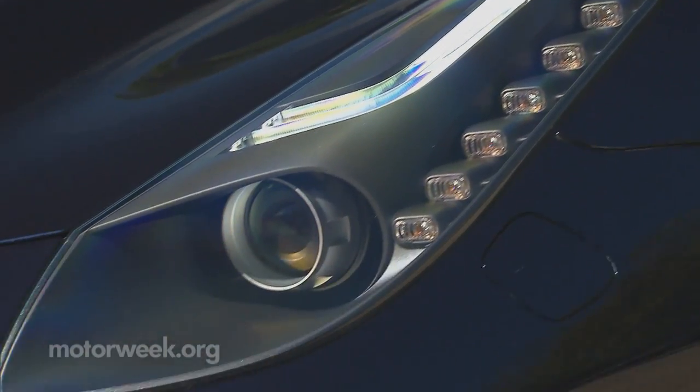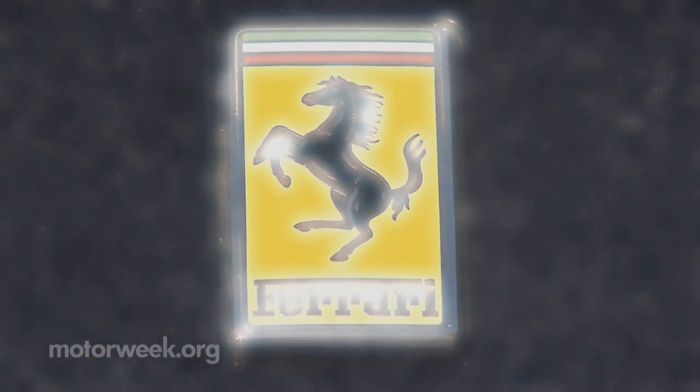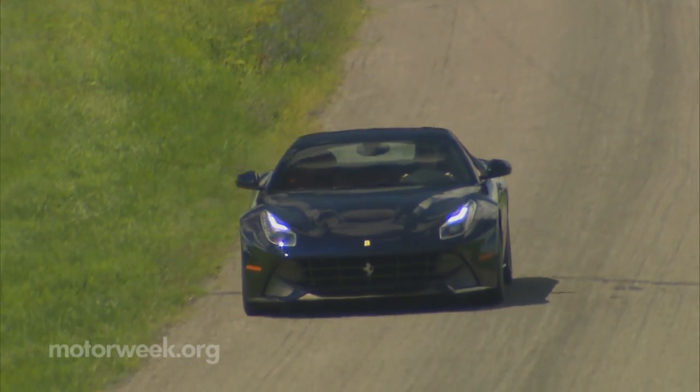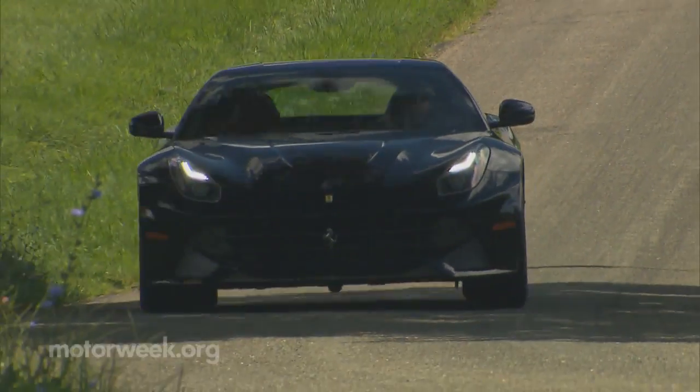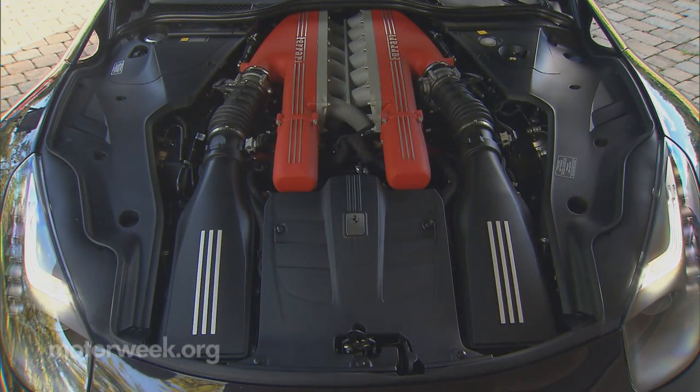And it all must really work, as Ferrari claims that the F-12 is quicker around their Fiorano test track than even the Enzo. The chassis is aluminum intensive, and at 3,593 pounds, weighs in at more than 100 pounds less than the 599. It's also more compact, and cramming a V-12 engine into a smaller chassis than the 599 is like shoehorning 12 pounds of awesomeness into a 10-pound container.